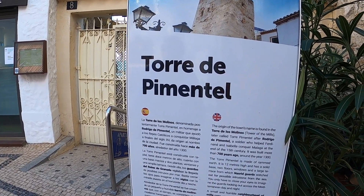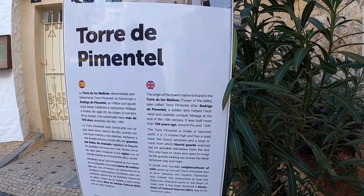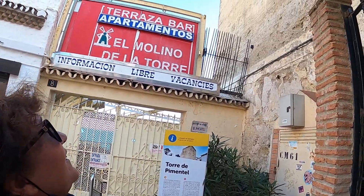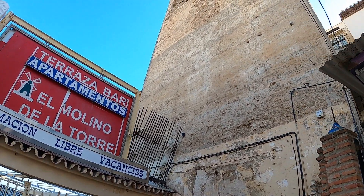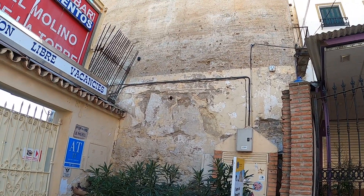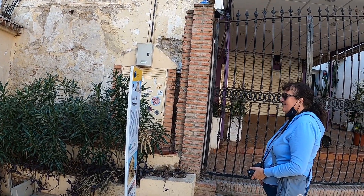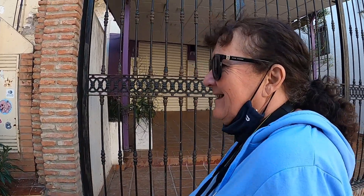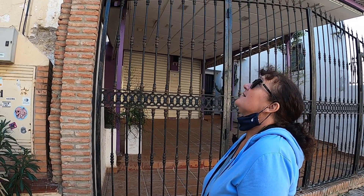Torre de Pimentel — Tower of the Mills — Torre de los Molinos. Rodrigo de Pimentel, that's why we've got Torremolinos. How about that? Tower of the Mills, made from rammed earth. It has a solid base, two floors, windows and a large terrace from which the Nazareth guards watched out for possible intruders from the sea. That definitely wasn't from the Romans — it said it was from the 13th century, and I'm sure the Romans would have used concrete; they wouldn't have used rammed earth.